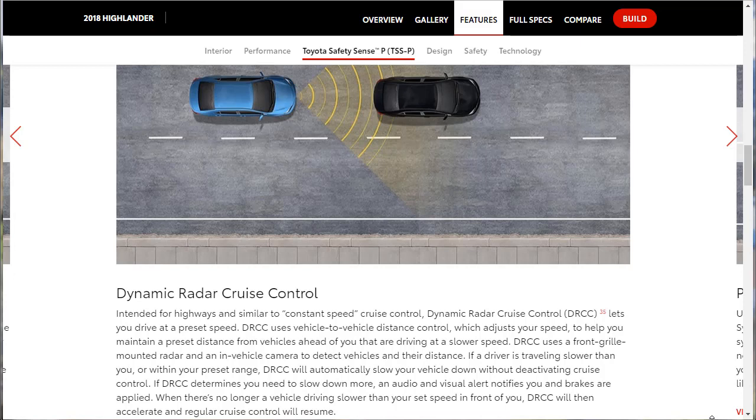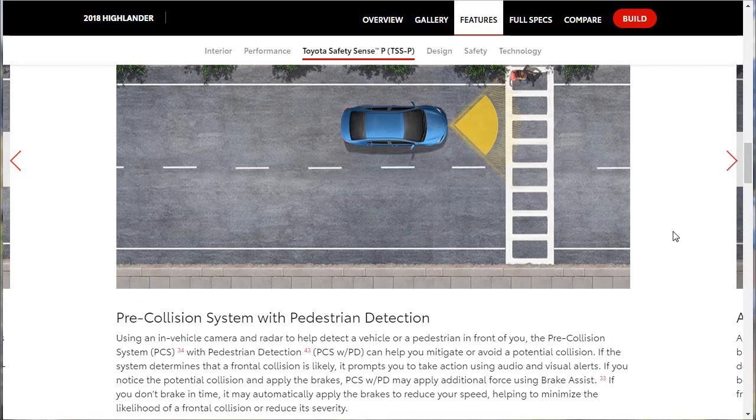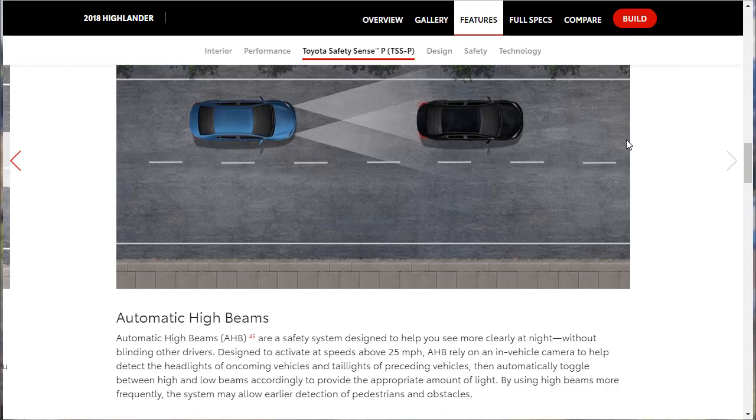The Pre-Collision System with Pedestrian Detection uses an in-vehicle camera and radar to detect vehicles or pedestrians in front of you. If you don't brake in time, it may automatically apply the brakes to reduce speed, helping minimize or reduce the severity of a frontal collision. Lastly for Toyota Safety Sense, there are Automatic High Beams, designed to activate at speeds above 25 mph. The vehicle will automatically toggle between high and low beams to provide appropriate light without blinding oncoming drivers.